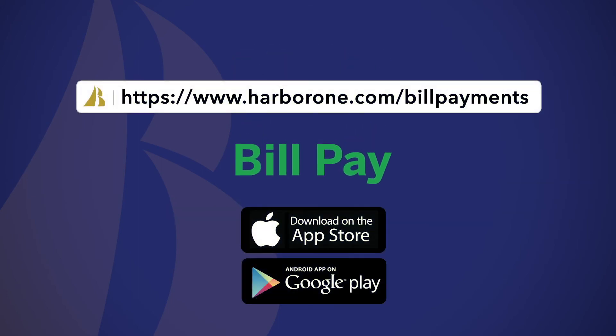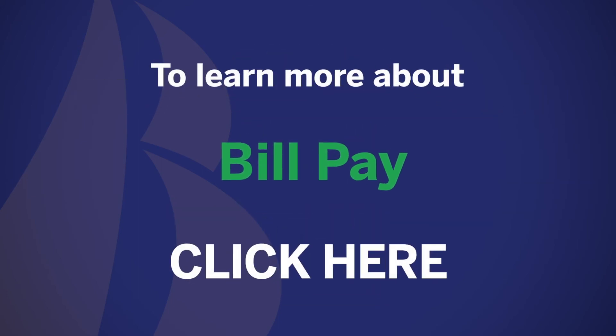Available online or through our mobile app. To learn more about BillPay, click here.